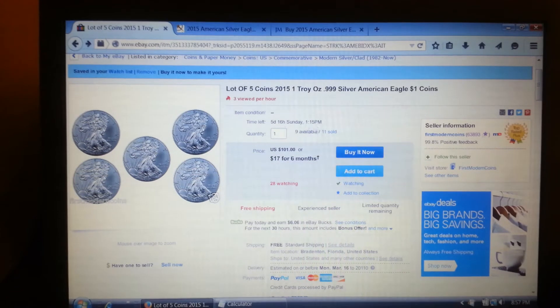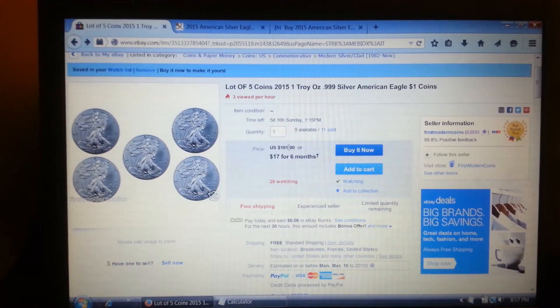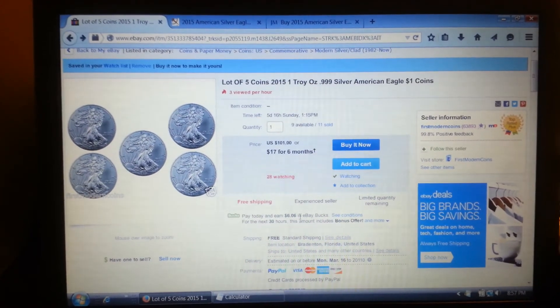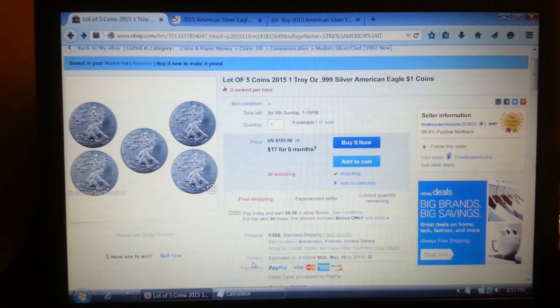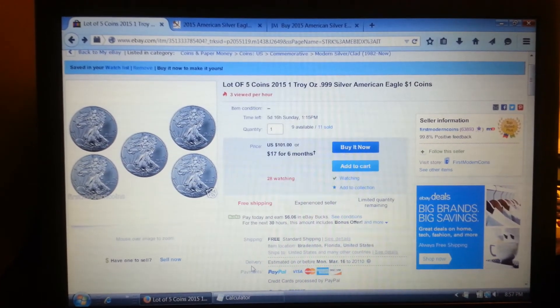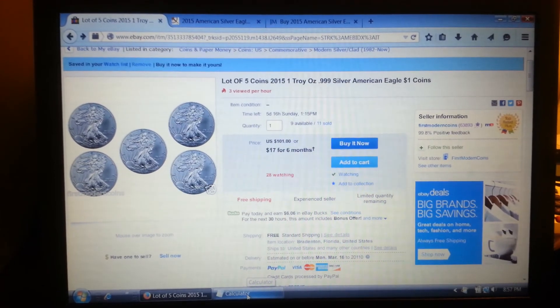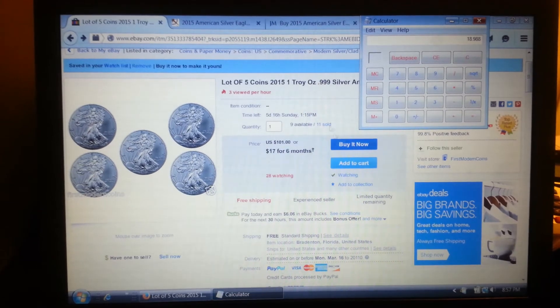So, 5 2015 Eagles for $101, and then with the 4x eBay bucks they're having, you get $6.06 back. And if you check out through eBay to get that extra 1% — or it might be more — that comes out to $19.98 a coin.